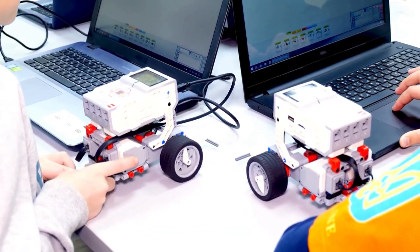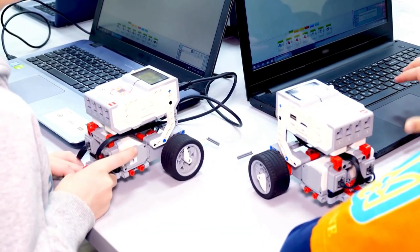Robotics can engage students in computational thinking and systems thinking. They challenge your students to think critically and logically, to experiment, collaborate, analyse and solve problems. In a world driven by technology, these skills are not just valuable, they're essential.